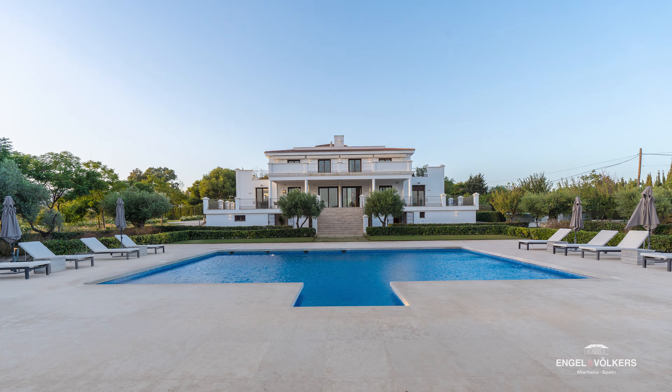Down here on the lower ground floor we've got a gym, a sauna, a cinema room, another bedroom, a chill-out area, and a massage area. It's really, really big.